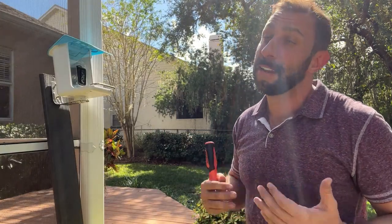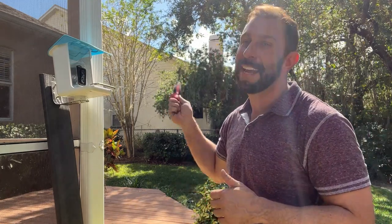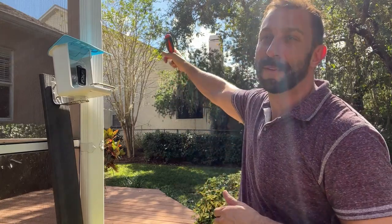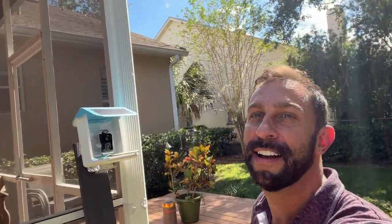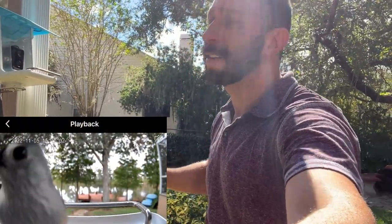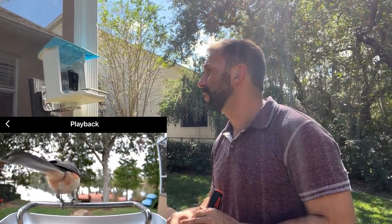So anyway, folks, I'm excited. CritterCam — tons of squirrels, tons of possums, raccoons, and things of the sort, and I can already hear them rustling in the trees. There's a squirrel over here that can't wait to get over onto this. A nice thing about it is if you don't want some of those critters, it does allow you to separate them off and get notifications as well.